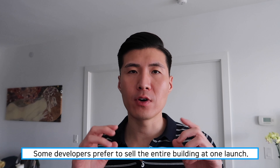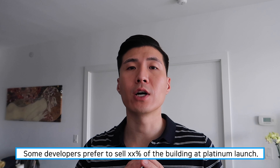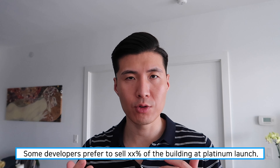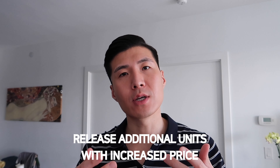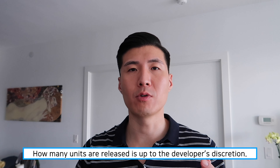Depending on the developer, they might try to sell the entire building — let's say there are 500 units — all at once. Or, as I've noticed in recent days, the developer tries to sell only about 200 to 300 units on the first launch. Then in subsequent releases, which could be a few months later or an immediate month after, they increase the price and release additional units. Those additional releases could be 30 units, 50 units, or even 100 units — it really depends on what the developer wants to do.